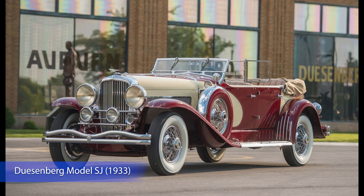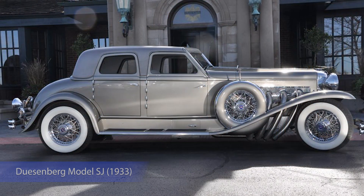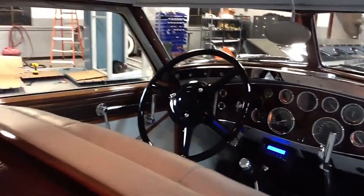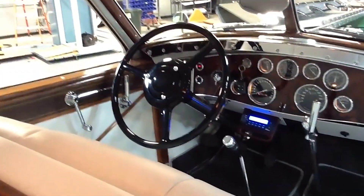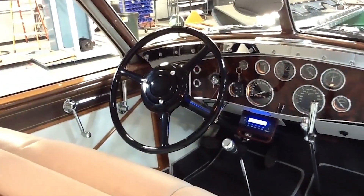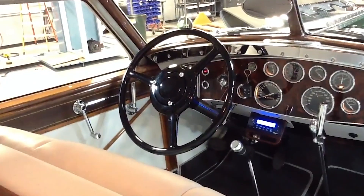Duesenberg Model SJ, 1933. Duesenberg was one of the most popular automobile manufacturers in the 1930s, and their slogan was: "The only car that can exceed the Duesenberg is the Duesenberg." Duesenberg launched the J model at the New York car show in 1928, and the SJ was the upgraded, luxurious version of the J model. Duesenberg offered full customization — the interior and body could be custom-made by a third party as per the buyer's specifications.